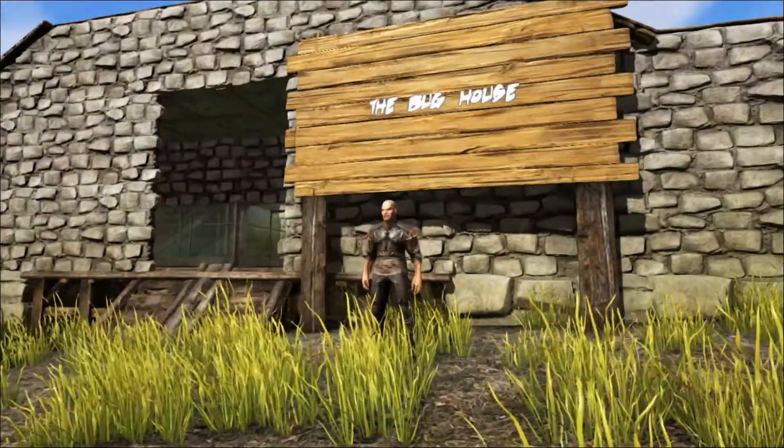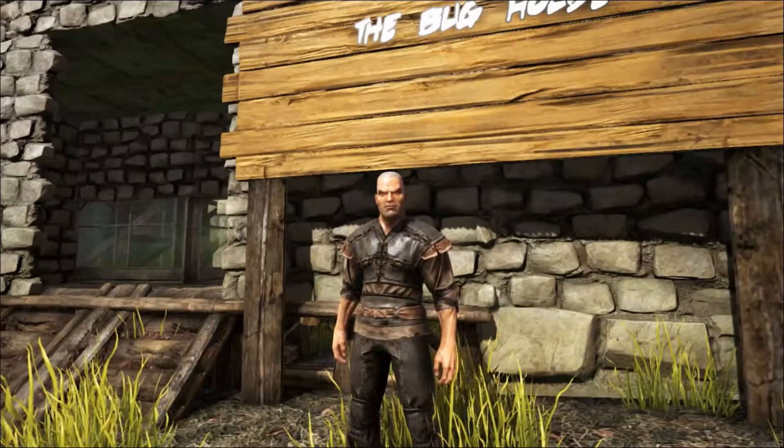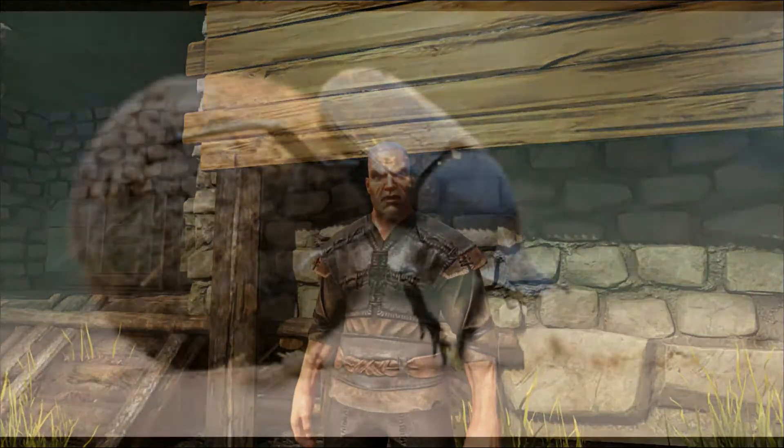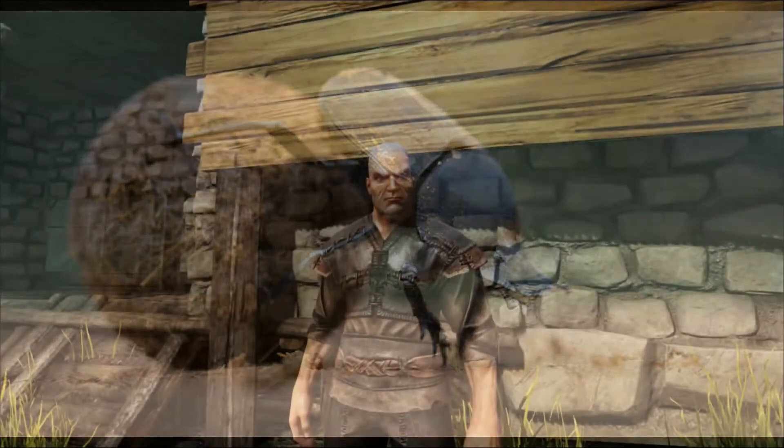Hello and welcome to Shredder's Zoo. Today we're going to take a walk into the Bug House Tunnel and take a fascinating look at the dung beetle. Now so far all the creatures we've talked about here at the zoo have been extinct, but that is not the case for the dung beetle.